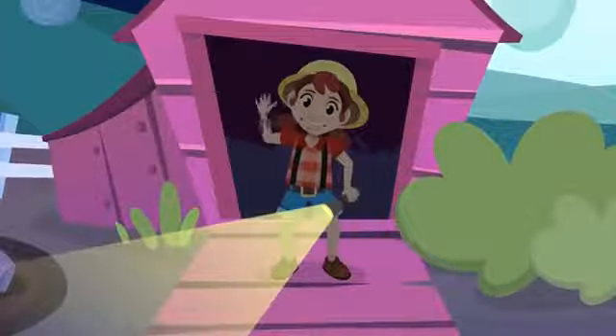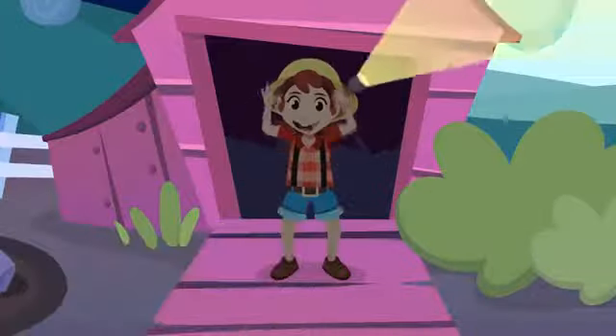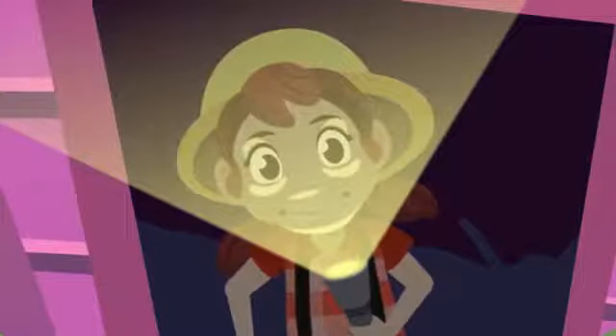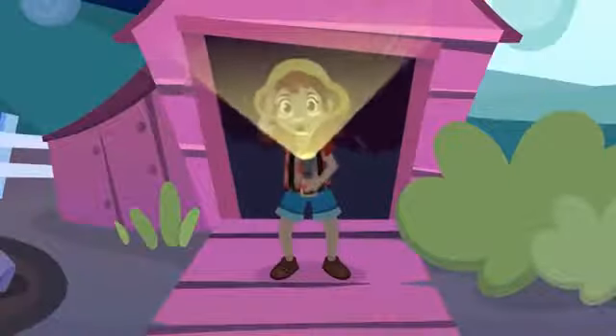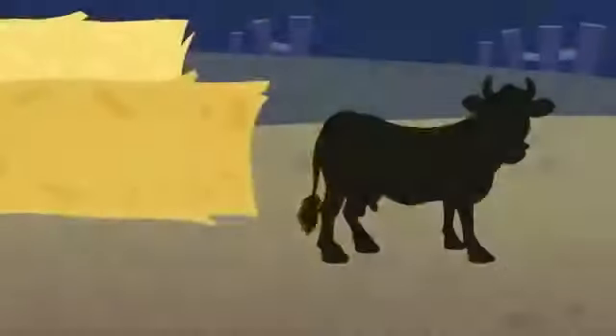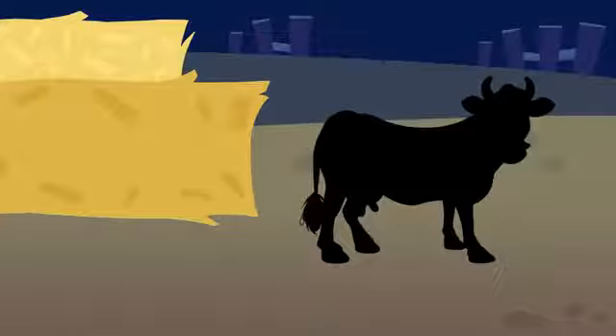Smile and learn! Hello friends, do you like animals? I love them! Today we're going to learn about farm animals. It got dark again — I'll use my flashlight to find them. I can see a silhouette over there. Which animal could that be?